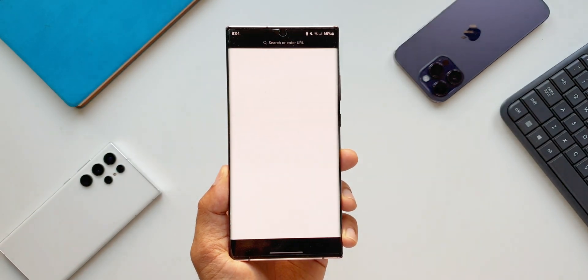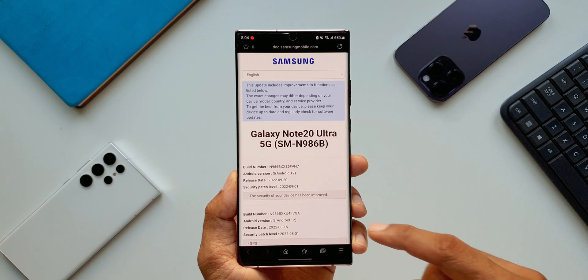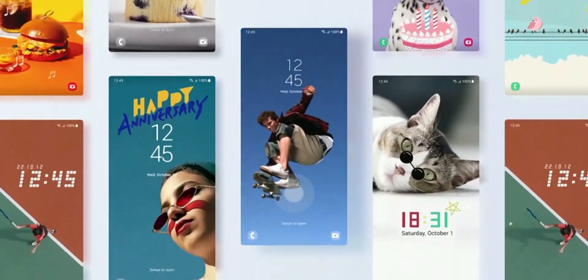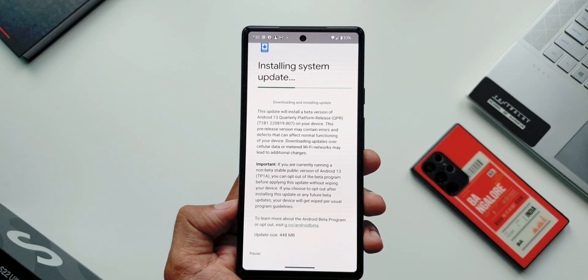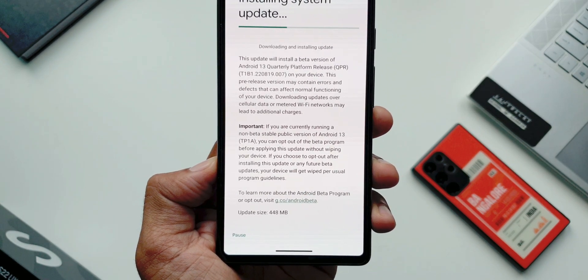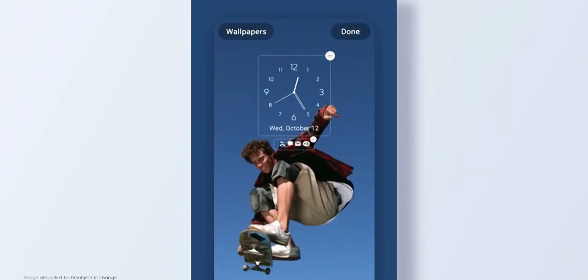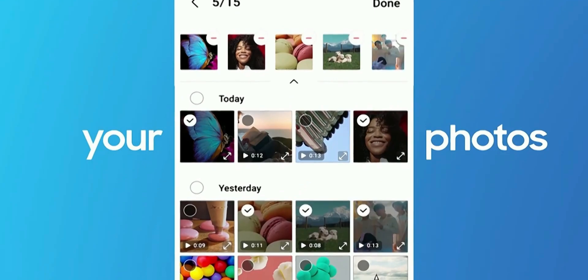Which is kind of annoying, but very soon this is going to change. We are going to get a new feature on Samsung Galaxy phones which will enable the phone to install the update in the background while the phone is still on, letting us use the phone. Once the installation is complete, the phone can be manually restarted to apply the update — that sounds fantastic.